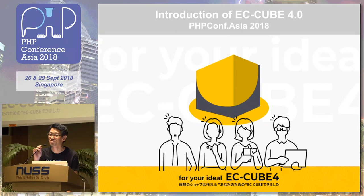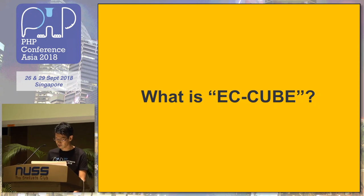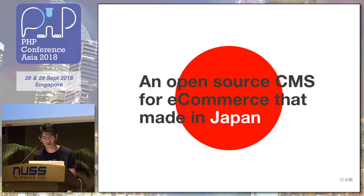Hello, and sorry for my problem, and thank you for the opportunity to speak today. I want to introduce ECQ from Japan. I think you guys don't know what ECQ is — ECQ is an open source CMS for e-commerce, made in Japan.